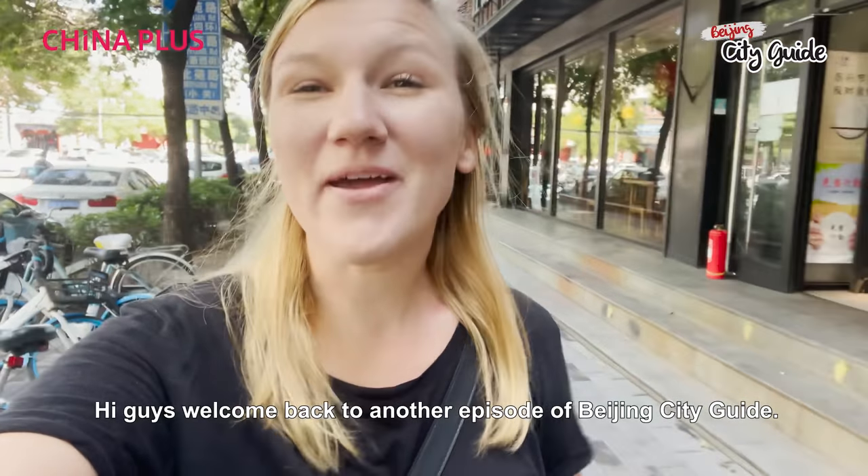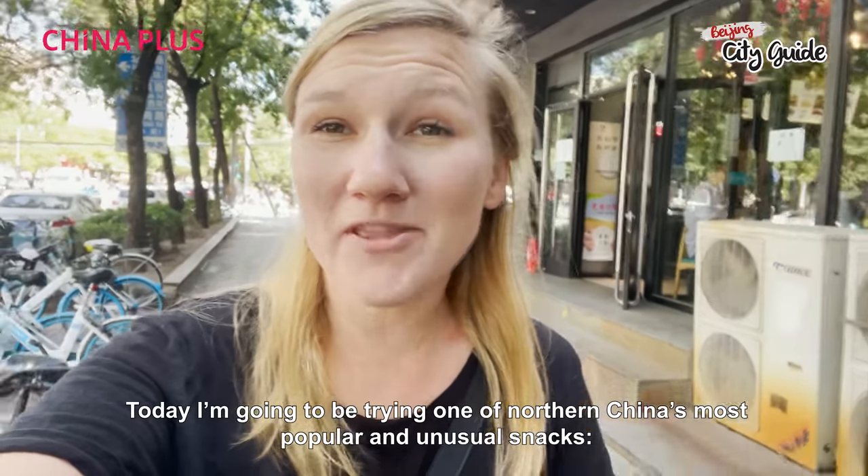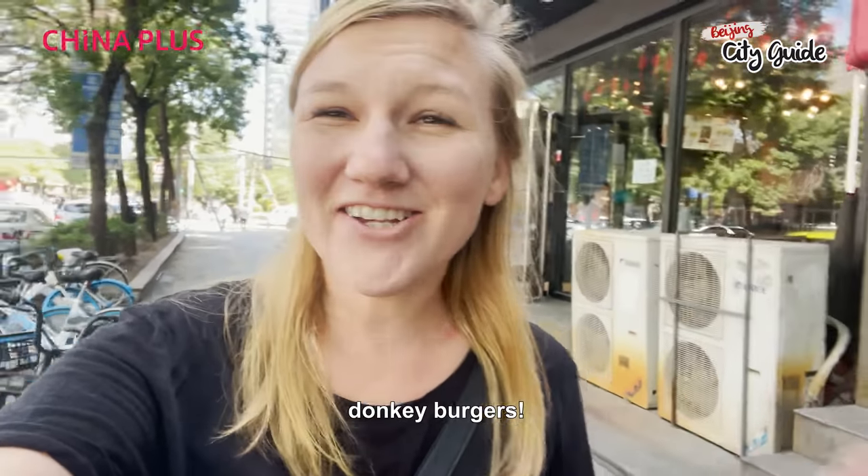Hi guys! Welcome back to another episode of Beijing City Guide. Today I'm going to be trying one of northern China's most popular and unusual snacks: Donkey Burgers.